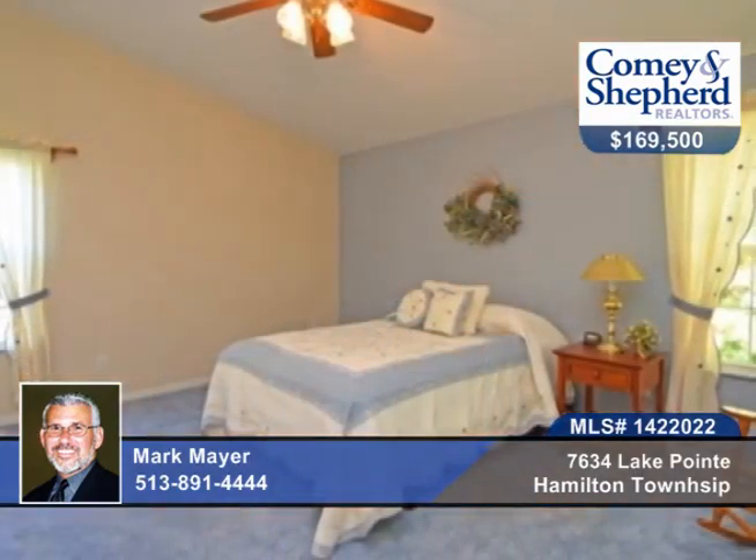Or relax on your private deck. Enjoy all the amenities Village on the Green offers when you tour with Mark.